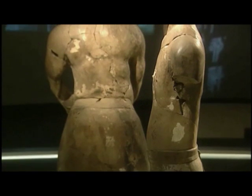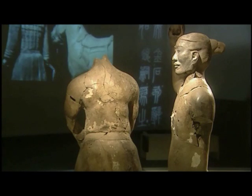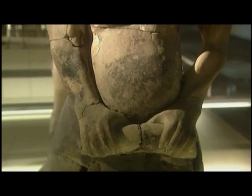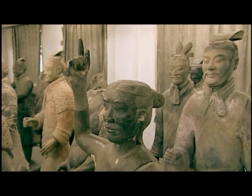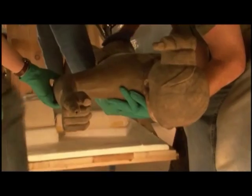Terracotta acrobats, strongmen and musicians have also been found for entertaining the Emperor in the afterlife. It's interesting to compare the terracotta warriors and the acrobats: the warriors are in rows and quite static, but the acrobats are much more lively with very curvaceous bodies. The strongman has big muscles and is very lifelike. The acrobats are pointing their fingers and crossing their hands as if they've just completed a trick. One figure was probably balancing something on his finger — there's a hole through the finger for fixing something, perhaps a spinning plate or handkerchief.